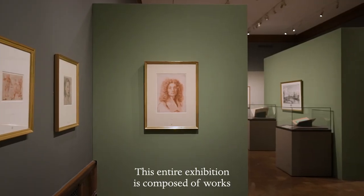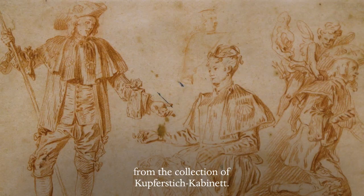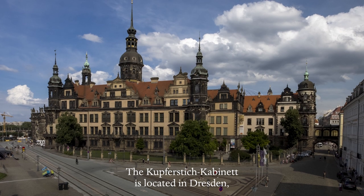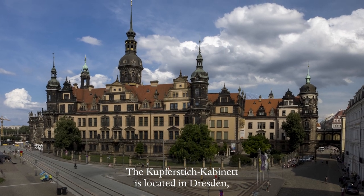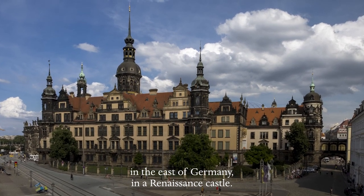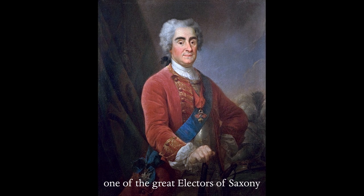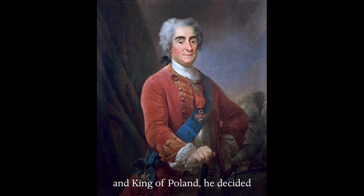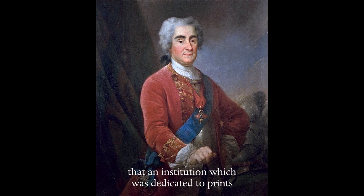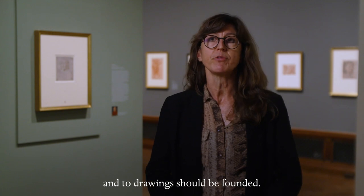This entire exhibition is composed of works from the collection of the Kupferstich Cabinet, which is located in Dresden in the east of Germany in a Renaissance castle. In 1720, Augustus the Strong — one of the great electors of Saxony and King of Poland — decided that an institution dedicated to prints and to drawings should be founded.